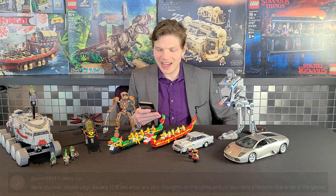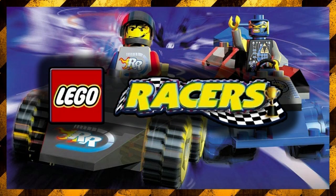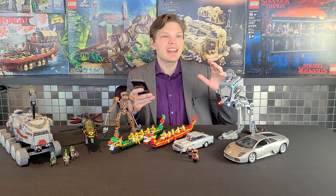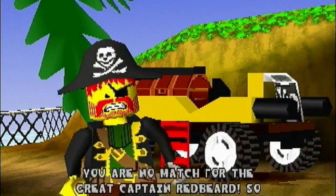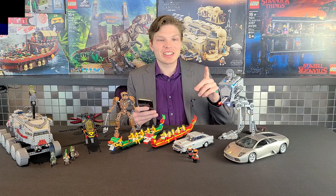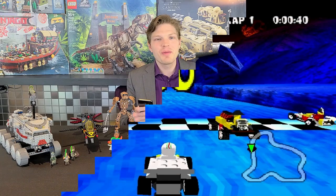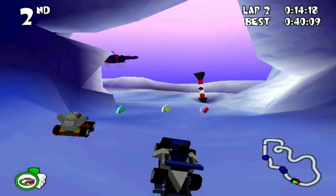Jess asks if I've played LEGO Racers 1 on N64. I just want to thank you for this question — I found out from it that the game is on N64. When I was a kid I only saw the PC version and was never able to get it. I literally bought the LEGO Racers 1 game on N64 today, so I'm going to leave this question for next episode and answer it then. Thanks for the reminder!